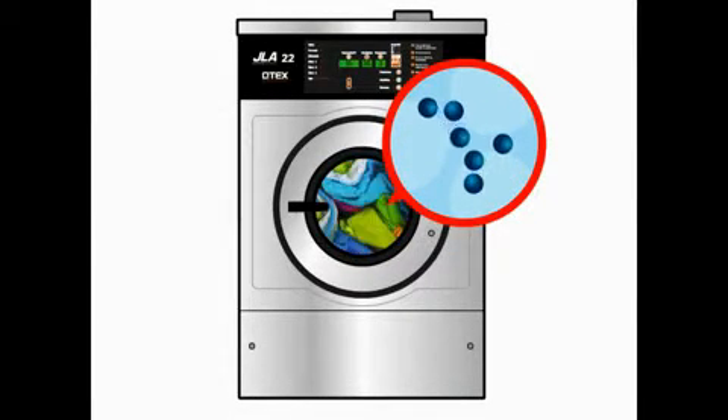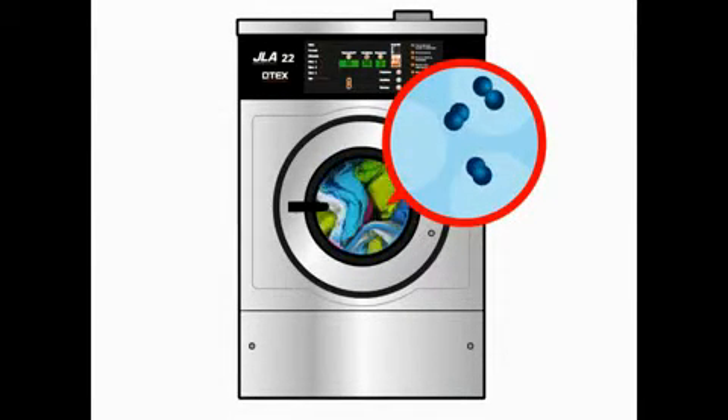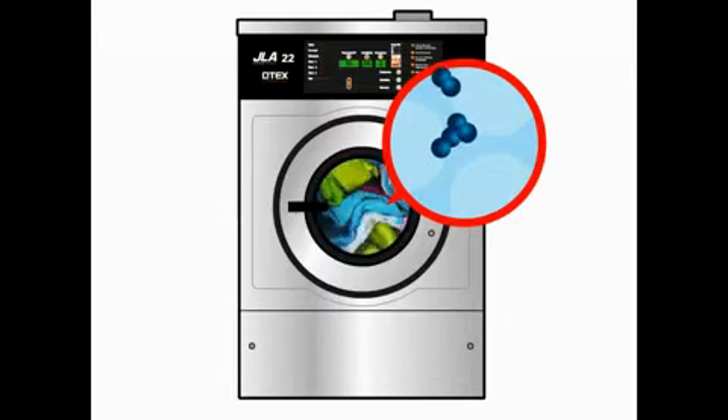This means that energy usage is substantially reduced, and therefore so are carbon emissions. Ozone rapidly reverts back to oxygen once it has disinfected, and the quantities used are minimal.